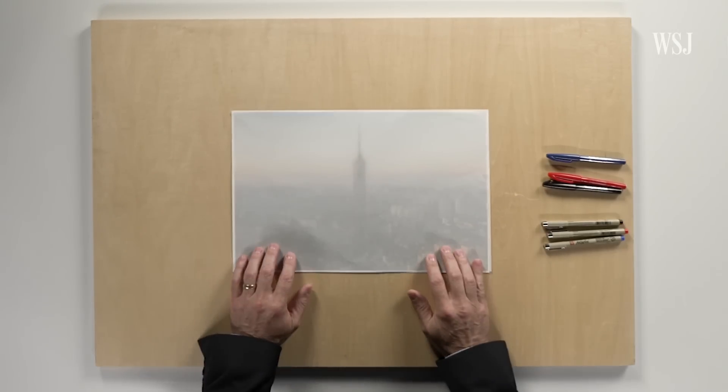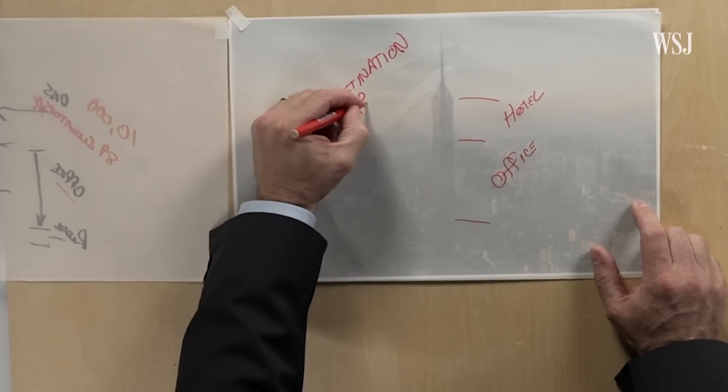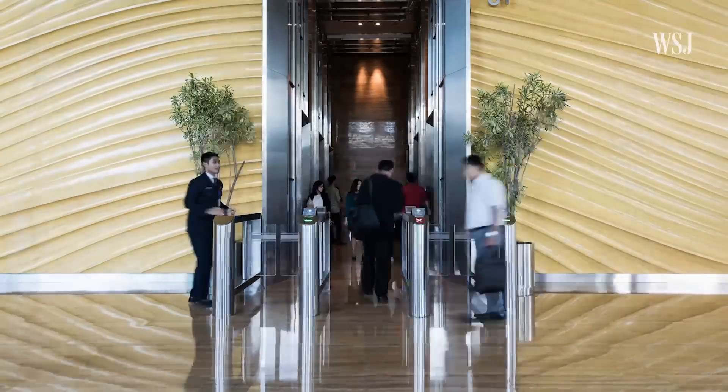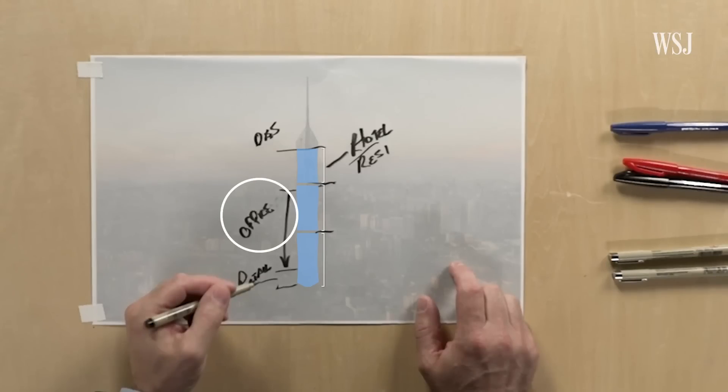But that's just one step. To ensure that everybody can get to where they're trying to go as efficiently as possible, we use destination control, or DCS. DCS is especially effective during peak hours of operation, like when office workers arrive in the morning or hotel guests check in around the evening.